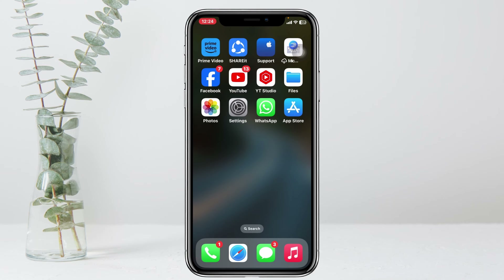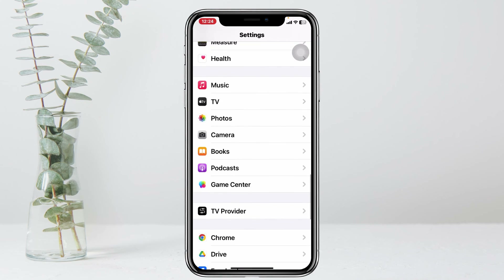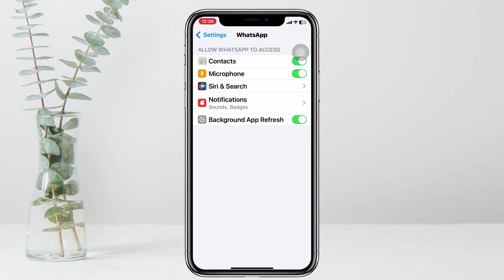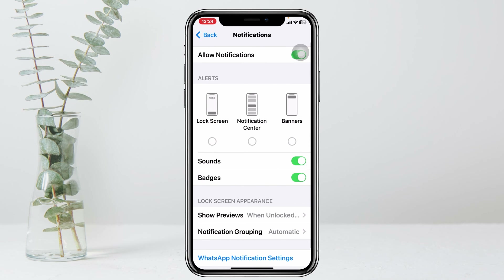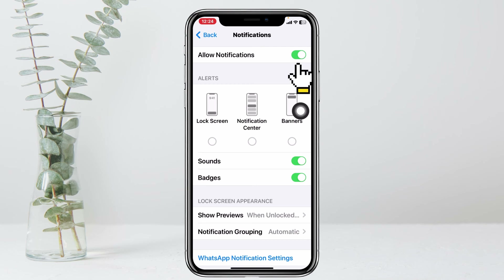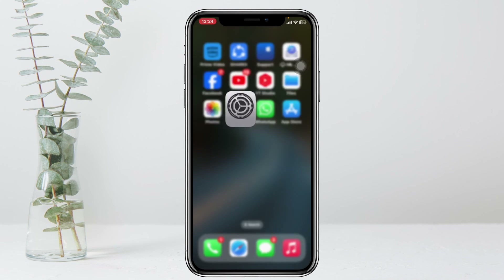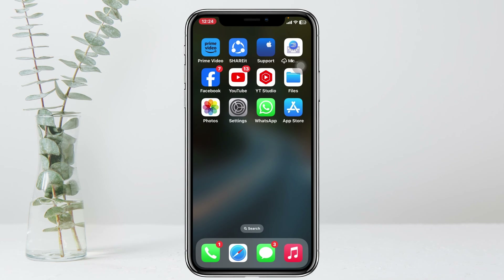To fix the problem, the very first thing you have to do is open up Settings from your device, then scroll down to WhatsApp and tap on it. Go ahead and tap on Notifications, and make sure you have the toggle on for Allow Notifications. Also enable all options: Lock Screen, Notification Center, and Banners. Once done, get back and make sure your WhatsApp is actually up to date.